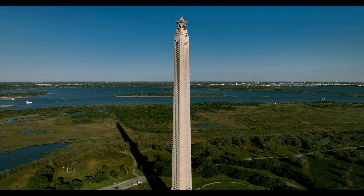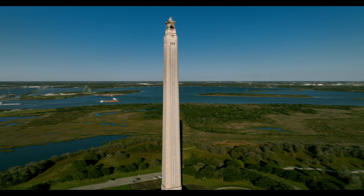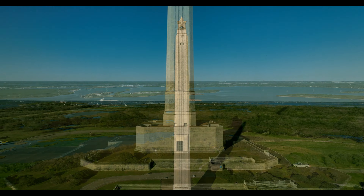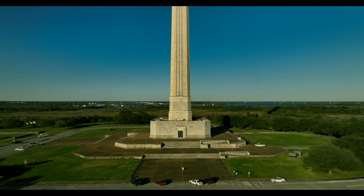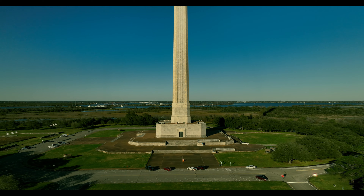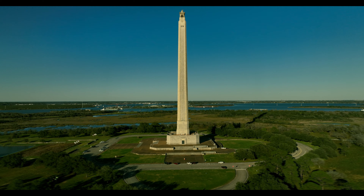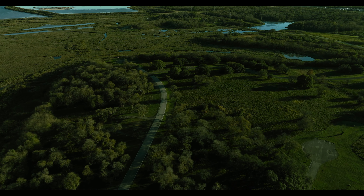The San Jacinto Battleground State Historic Site was built in 1836 in an area of 1,200 acres. Underground water has led to severe land subsidence and erosion along the bay area shoreline, especially in the Baytown–Pasadena area. Since the beginning of the 20th century, approximately 100 acres of the battleground have become submerged under the bay.